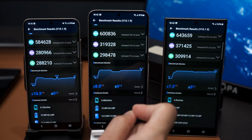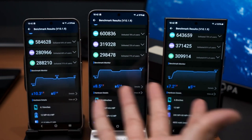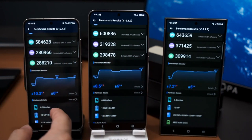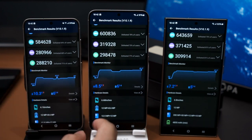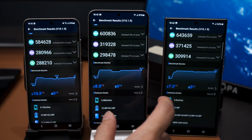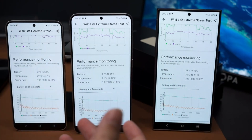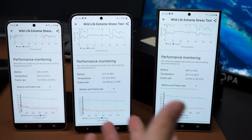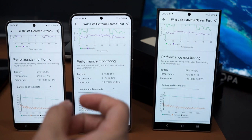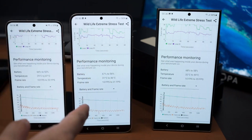Battery Life Test — PCMark: The displays on all three phones in the Galaxy S24 series were set to a 120 Hz refresh rate and 100 nits of peak brightness for the battery life comparison. The Galaxy S24 lasted 13 hours and 50 minutes, while the Galaxy S24 Plus lasted 13 hours and 22 minutes. The Galaxy S24 Ultra lasted 15 hours on a single charge.